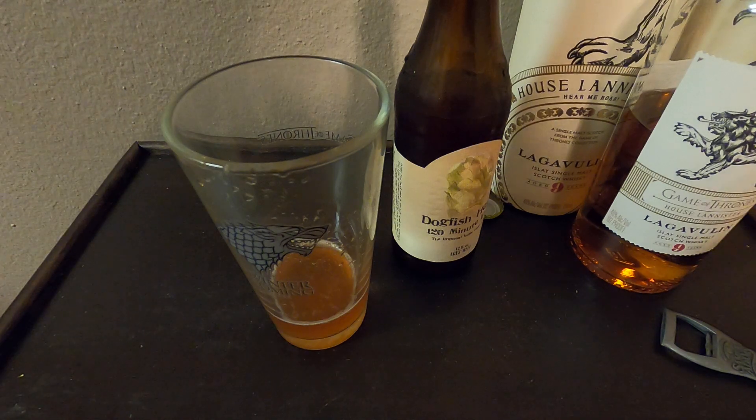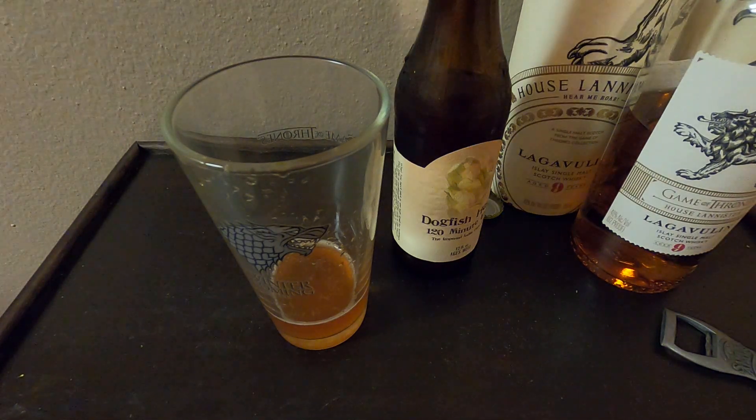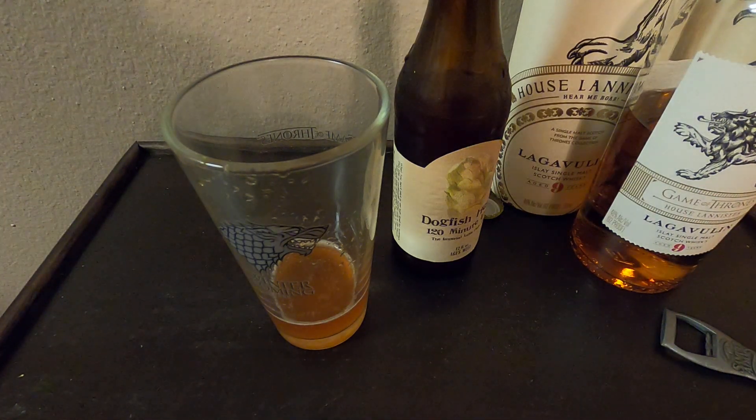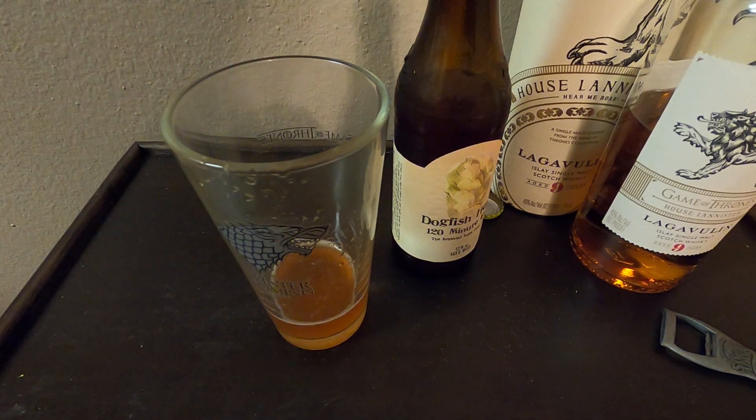Overall, this beer is one to try. For hop heads who want to experiment, this beer is available at most liquor stores around the country — not very hard to find anymore. It used to be brewed only on occasion, once or twice a year, but now it's much more available.